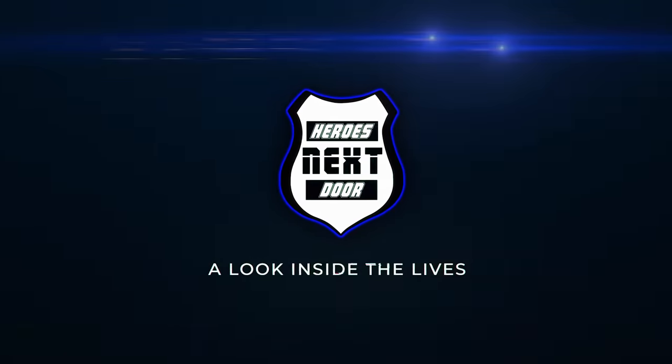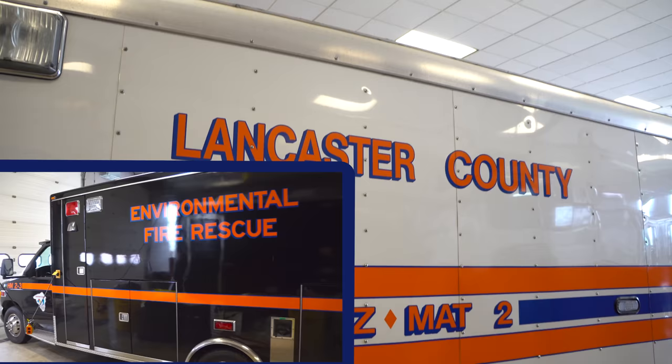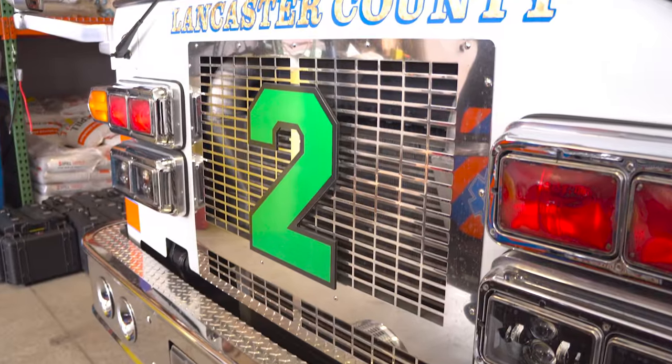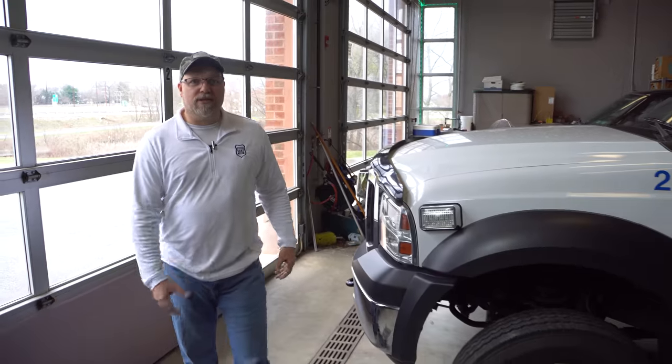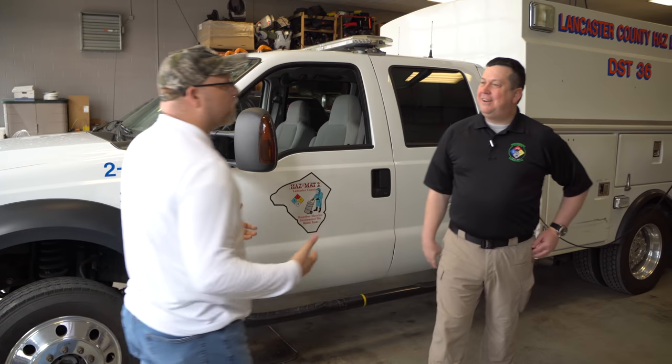Welcome back to Heroes Next Door. Thank you all for watching. Today on Station Rigs, we're at Hazmat 2 in Lancaster County. Today we're meeting up with Rob Walker. Nice to meet you. Good to see you. Thank you for inviting us out.